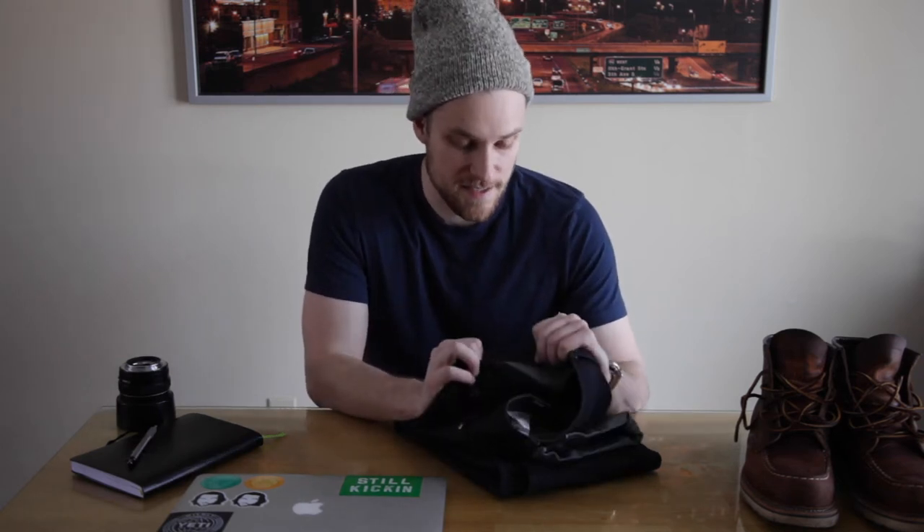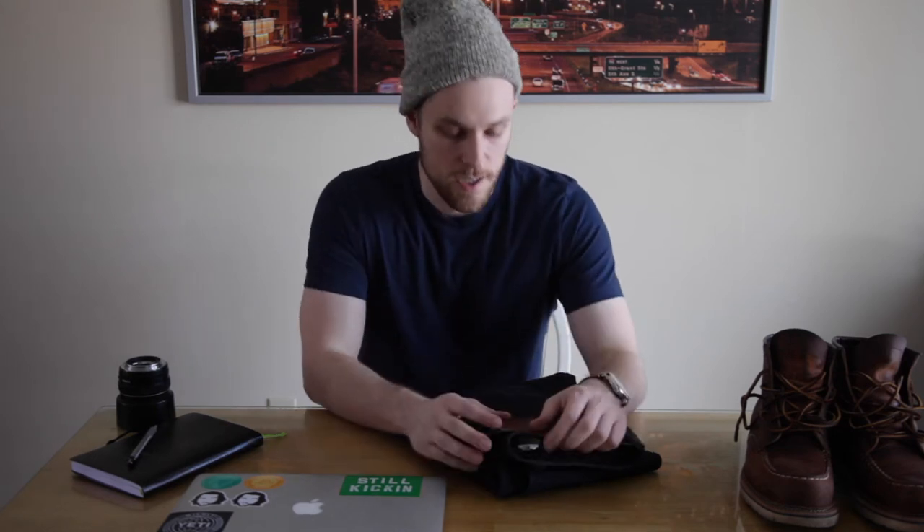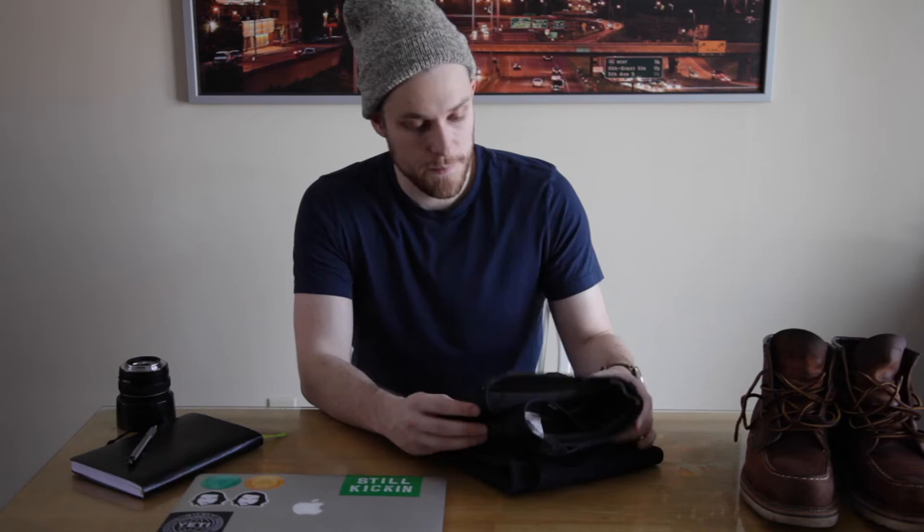So yeah, I get these in a size 33. I usually wear a size 32 or 31 — I think I'm actually a size 30 waist. I like to have a little bit of movement and room, and I throw on a belt too, so these are size 33 on me.